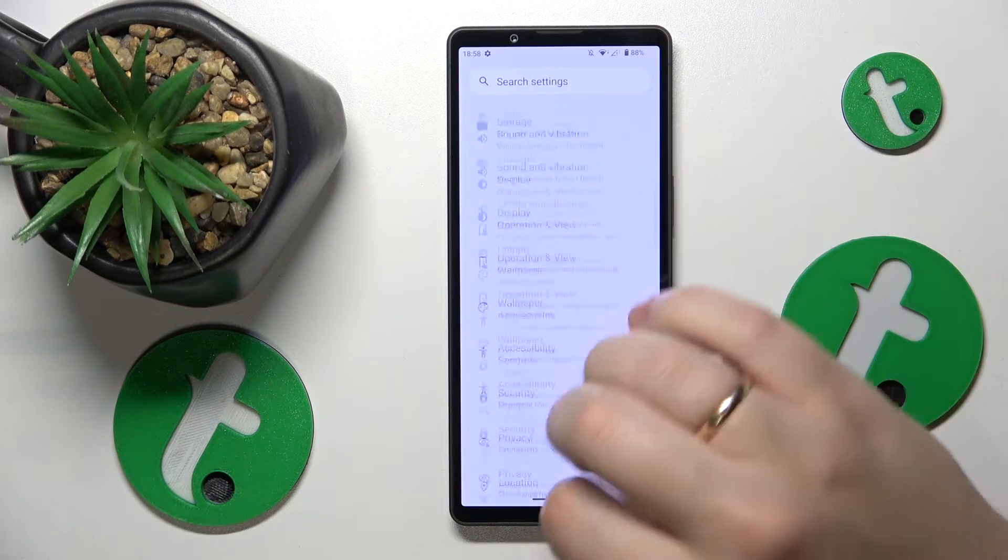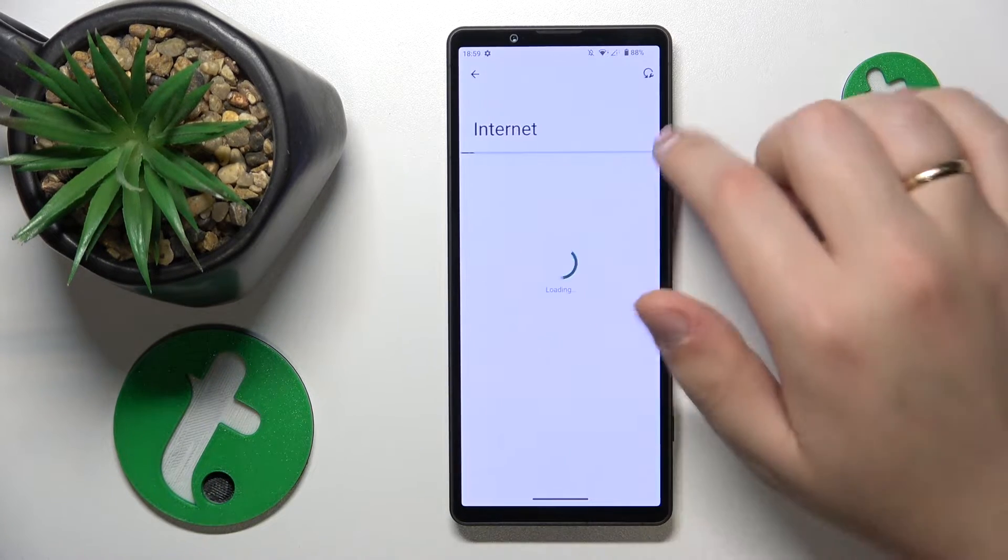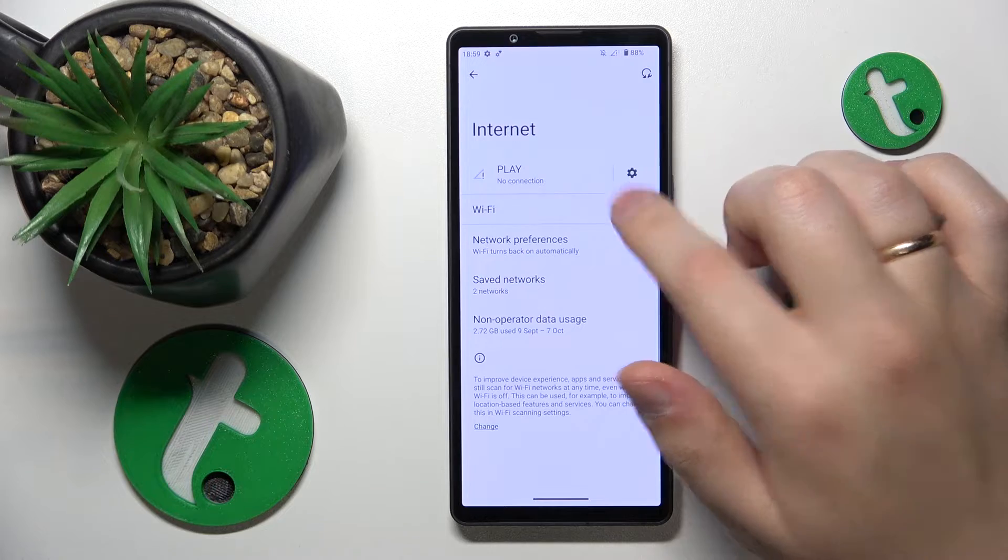If that didn't help, launch Settings again, enter Network and Internet, and toggle your Wi-Fi connection off and on.